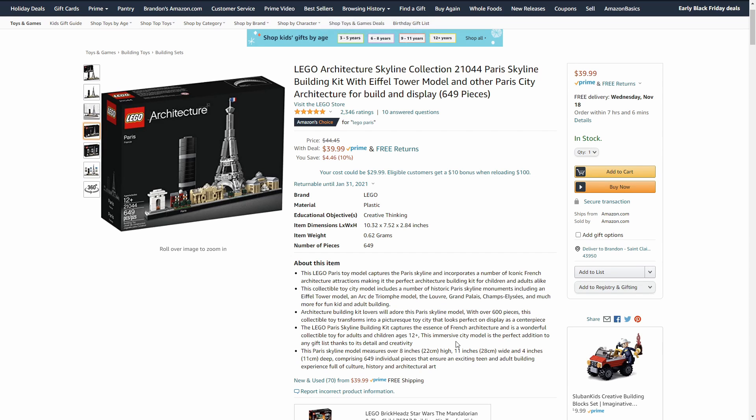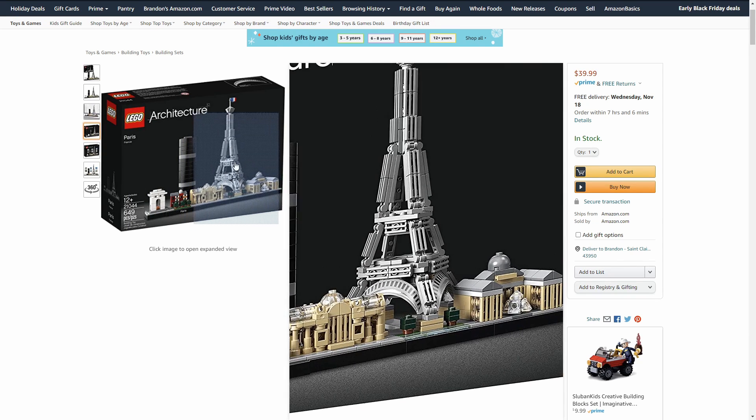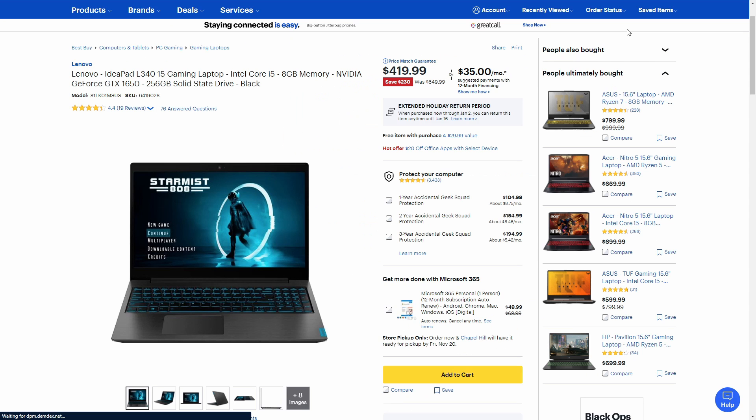The first one we have is this LEGO Architecture Skyline Collection of Paris, and it's only 10% off — so it's four dollars and 46 cents off. With LEGOs, deals don't come very often, so if you can get them, do that. This is a really cool piece, and if you have someone that enjoys building with LEGOs and you want to get them something for the holidays, this is probably one to check out.